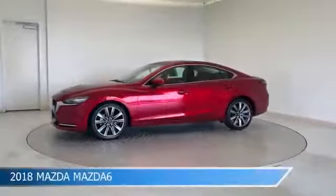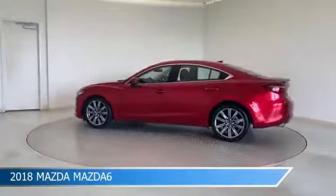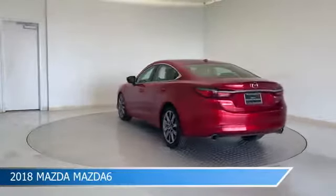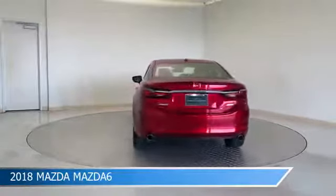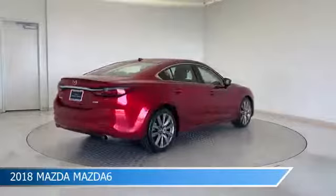Take a look at this 2018 Mazda Mazda 6, equipped with a 6-speed automatic transmission in Soul Red Crystal Metallic. This car comes with some great features including Android Auto, Brake Assist, Anti-Lock Brakes, Apple CarPlay and more.